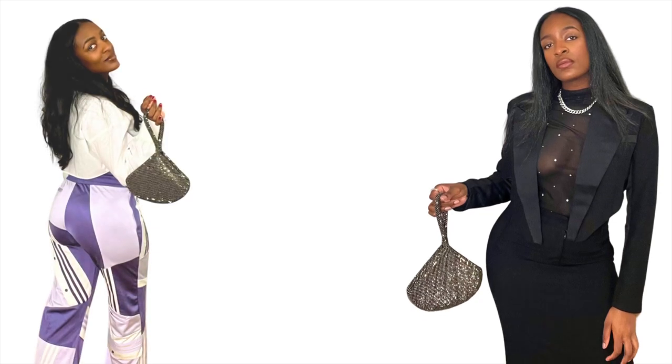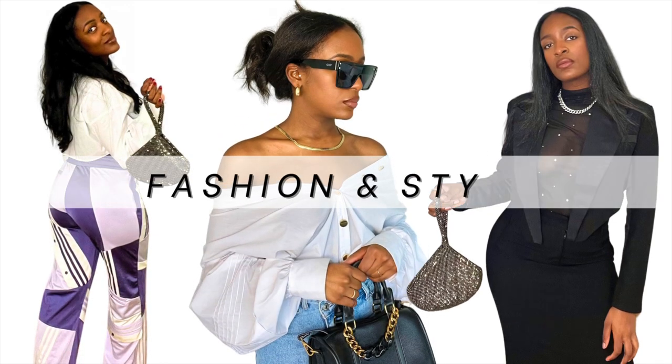Today I'm going to show you three ways to style your cashmere sweater. My name is Cherie and welcome to my fashion and style channel. Today we're going to be styling our cashmere sweaters.